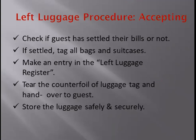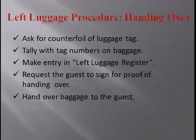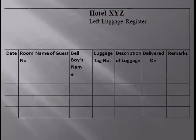If the guest has too many bags — for example, three suitcases and two bags — we cover them with a net so all luggage is kept together. This left luggage room is behind the front office in a storeroom. When handing the luggage back, we ask the guest for the counter file we gave them, tally it with the luggage, make an entry in the left luggage register, and take the guest's signature confirming the luggage has been handed over.